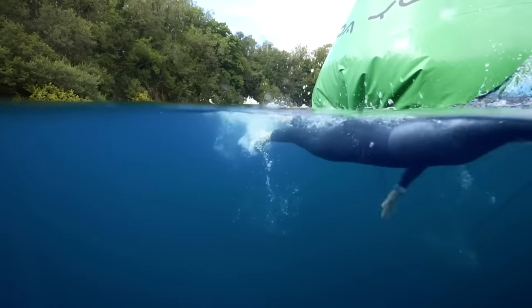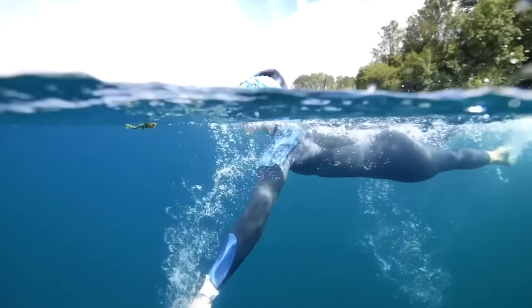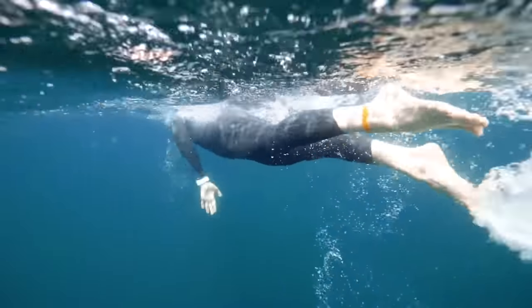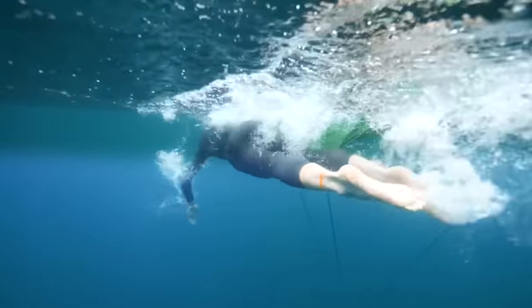You only want to use a thermal wetsuit if you absolutely have to, and you need to be aware it might affect your stroke. Your best bet is to start with booties for your feet and a neoprene skull cap for your head to keep those areas warm. If you're still getting cold, add a layer of thin thermal neoprene insulation underneath your normal swimming wetsuit. That will keep you significantly warmer without adding too much restriction. If that still doesn't work, then a thermal wetsuit is your solution. Try to train in the wetsuit you'll actually race in, rather than doing all your training in a thermal wetsuit and swapping on race day.